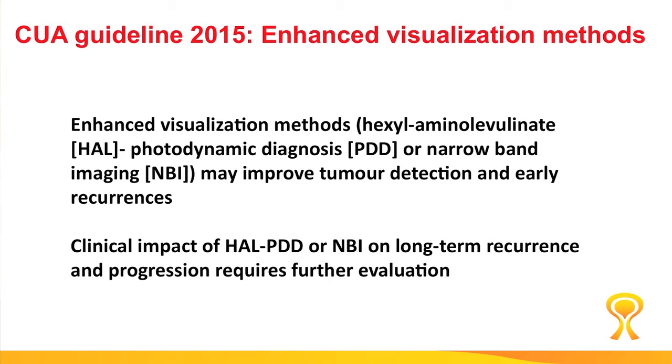Our Canadian guidelines, published a few months ago, state that enhanced visualization — whether using narrowband imaging or photodynamic diagnosis using fluorescence cystoscopy — improves tumor detection and early recurrences. The clinical impact of this technology on long-term recurrence and progression requires further evaluation.